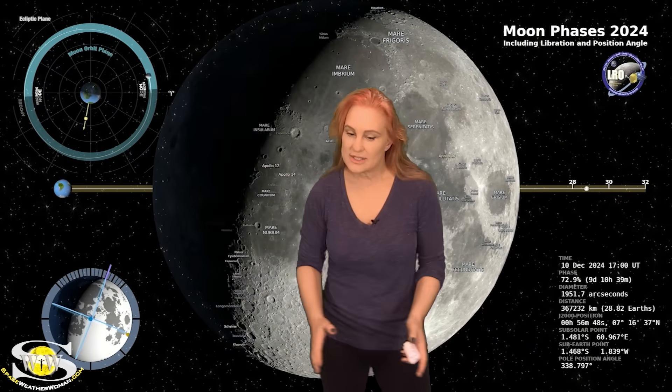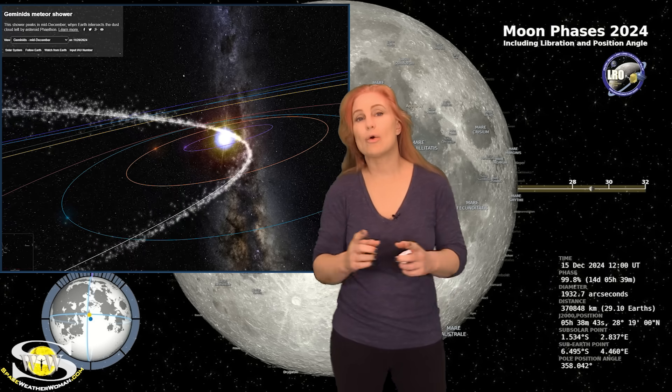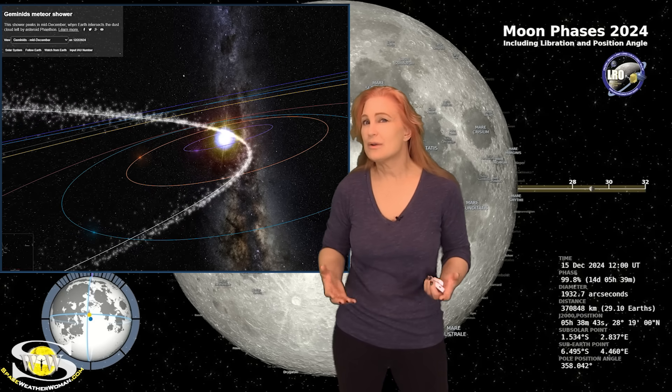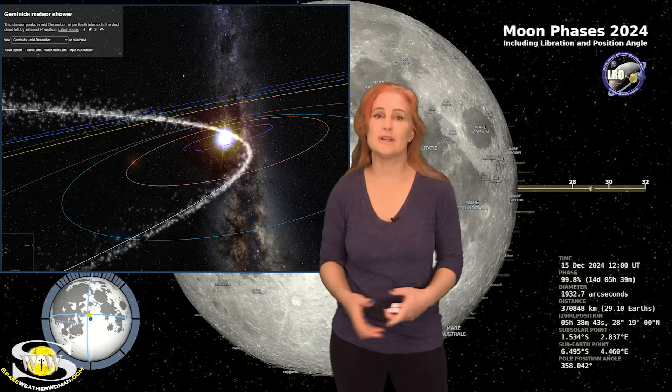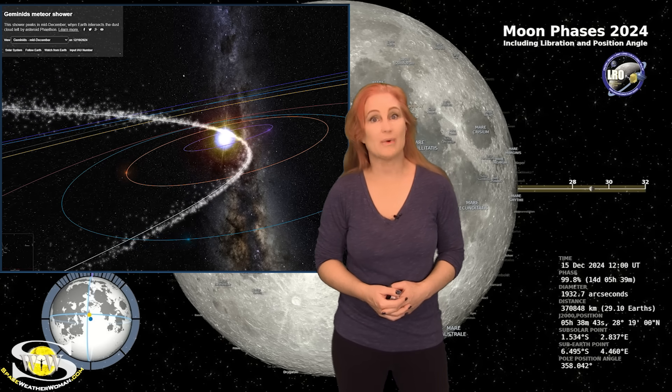Switching to our moon, we are now passing through the first quarter phase on our way to a full moon, with the full moon being on the 15th. So night sky watchers, if you want to catch those dim objects in the sky — like maybe some aurora from the current fast solar wind, or possibly from the Geminids, which will be peaking around the 13th and the 14th — you're going to have this bright companion, so you're going to need to check your local rise and set times.